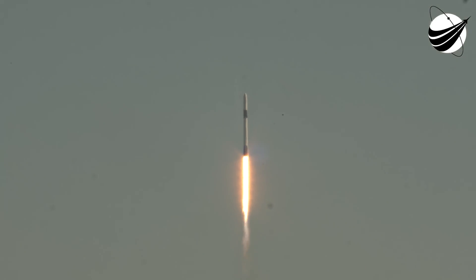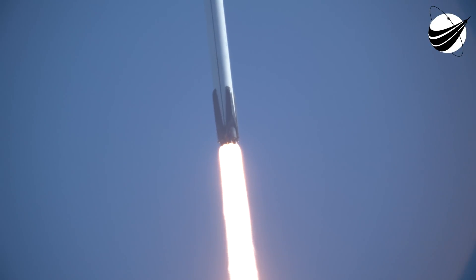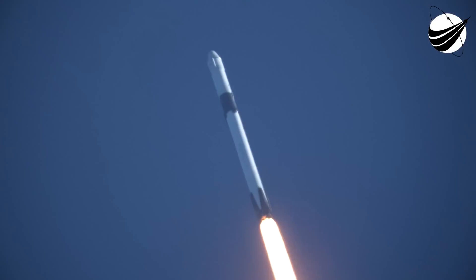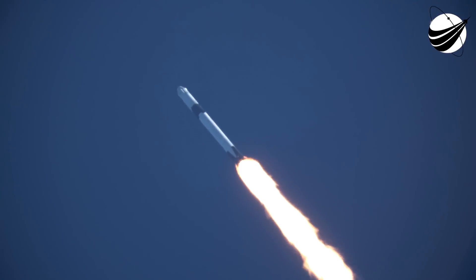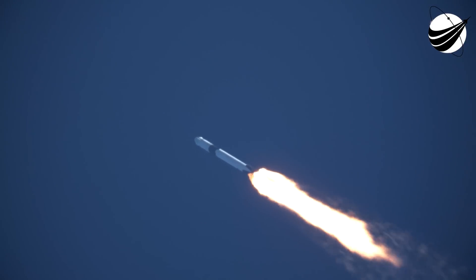Vehicle is pitching downrange. T-plus 30 seconds into today's flight. All systems looking phenomenal for today's mission. Dragon on its way to the International Space Station for its 19th cargo resupply services mission. Coming up in about 20 seconds we have max Q, our maximum aerodynamic pressure. Vehicle supersonic. We just heard the callout that we passed through supersonic and reached maximum aerodynamic pressure — we passed through max Q.